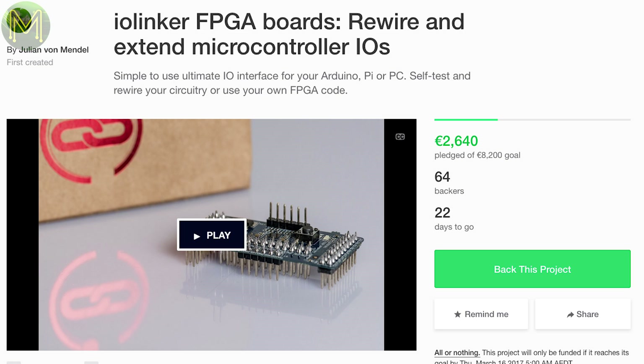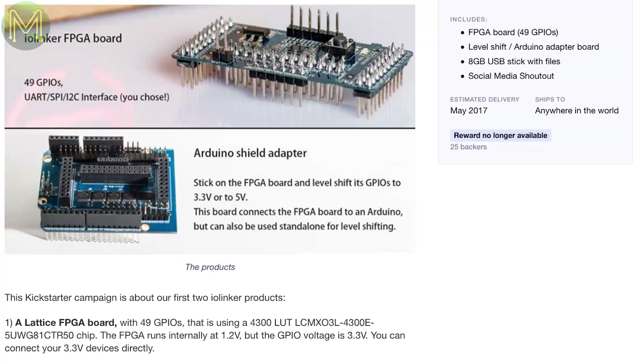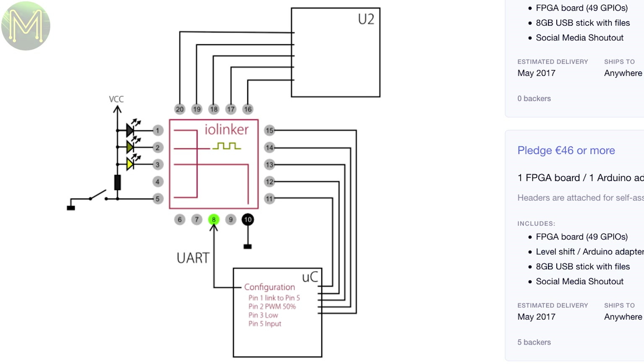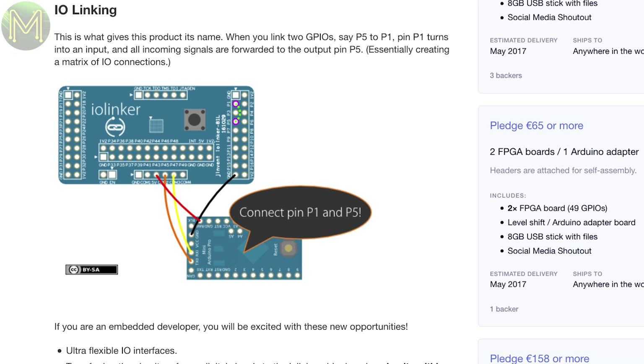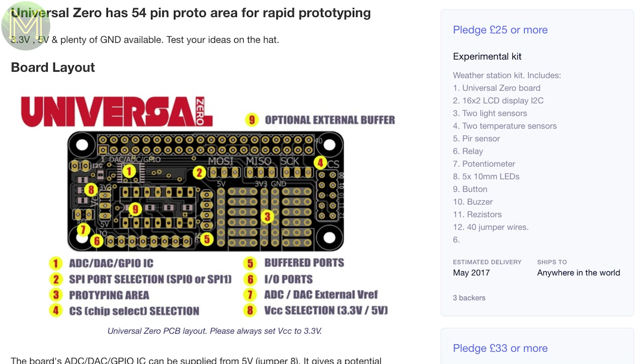FPGAs are the future of maker electronics, and this next one is an idea I was going to Kickstart but someone beat me to it. The IR Linker is a small FPGA board running a Lattice FPGA core from the MachXO3 family, with 4,300 LUTs — look-up tables — and inbuilt SPI, I2C, PWM, timers, counters, and 49 GPIOs. There's also an Arduino Shield adapter with level shifting. Then there's an expansion for the Raspberry Pi which contains 8 12-bit ADCs and DACs, with the ADC capable of 400,000 samples per second, 8 GPIOs, and SPI.